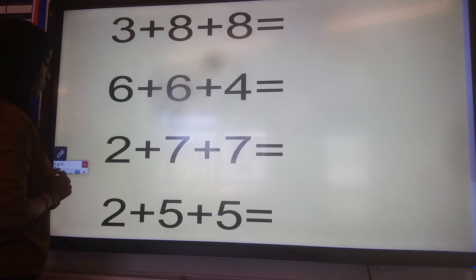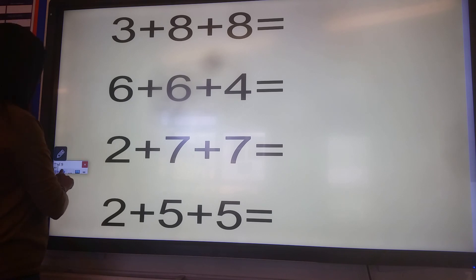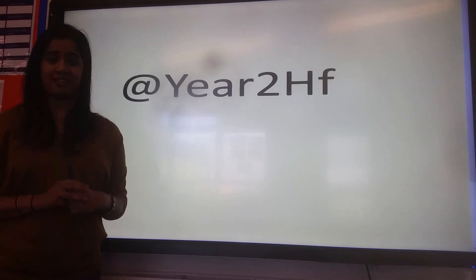I'm now going to leave you with some questions I want you to work through by yourselves without me. Look at each number really carefully, and don't forget to post any home learning on our Year 2 Twitter page. Thank you for listening, Year 2. Bye-bye.